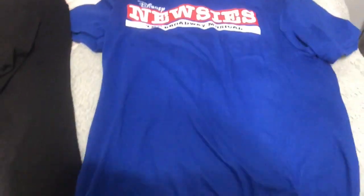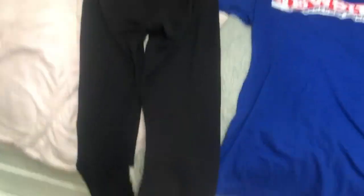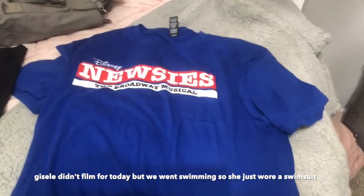Hey guys, today's outfit of the day is a little different than the rest of the week because we're going swimming. I'm wearing black swim shorts and a swim shirt from Roxy. But later for rehearsal I'm going to be wearing our Newsies shirts, which we got yesterday — super exciting — and these black cropped Lululemon leggings. I'm gonna tie the shirt up because it's really big on me. So yeah, that's Tuesday.